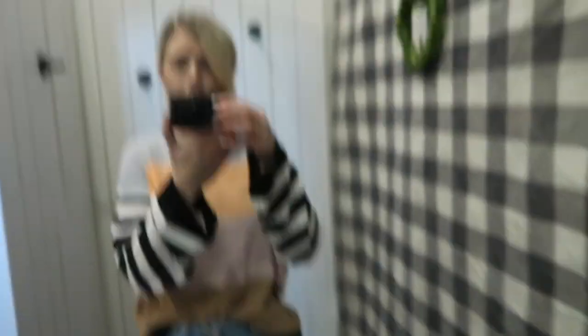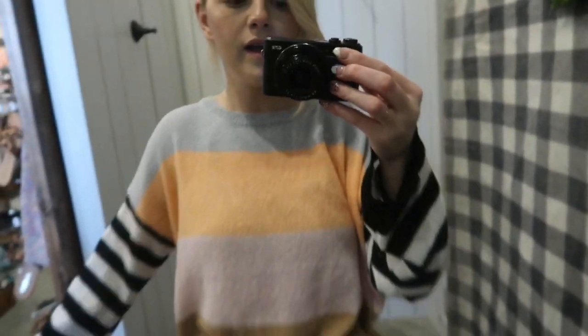Hi guys, good afternoon. It's been a little while since I last updated you. I'm in the dressing room at Front Porch. I'm working here for about another hour until they close, and then I'll be heading home. I'm really excited to get home because I'm really, really looking forward to watching The Bachelor. I wanted to show you guys my little outfit for work this evening.